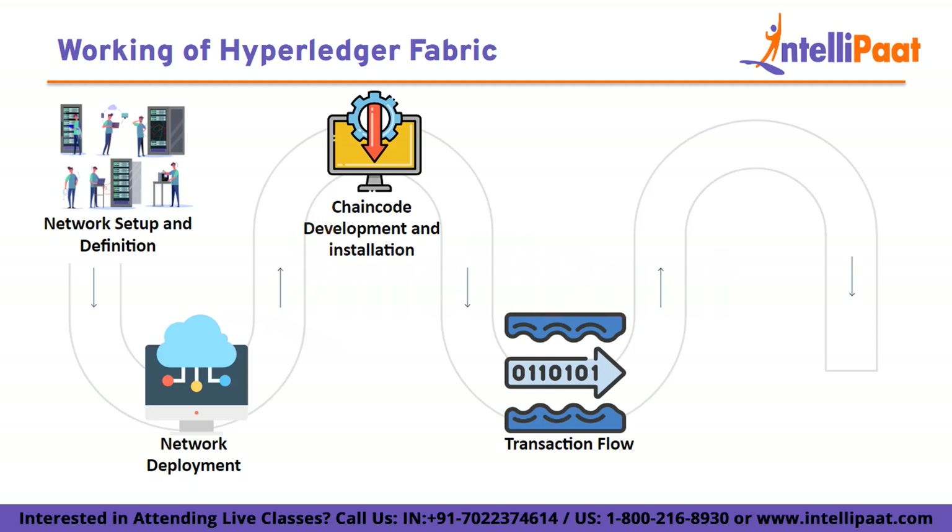The fourth step is transaction flow. The manufacturer organization initiates a transaction to create a new product. The chaincode is invoked to record the product details on the blockchain. As the product moves through the supply chain, the manufacturer updates its status using transactions. This status change is recorded on the blockchain, providing transparency to all participants. When the retailers receive the product, they can initiate a verification process using a transaction, and the smart contract validates the authenticity of the product based on its recorded history.